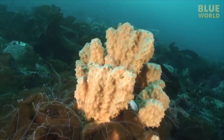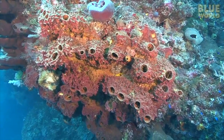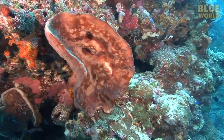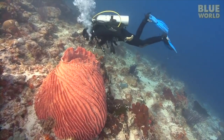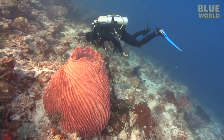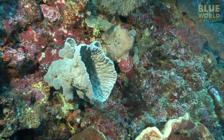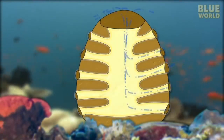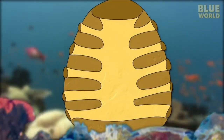Sponges live from the frigid waters of the Arctic and Antarctic to the tropics. On many coral reefs, sponges dominate the seafloor and the drop-off. One of the most common sponges on coral reefs is the barrel sponge, which can grow to epic proportions - getting larger than a person. A sponge is covered with small pores called ostia, which lead to a system of internal canals, and eventually out to one or more larger holes called oscula.